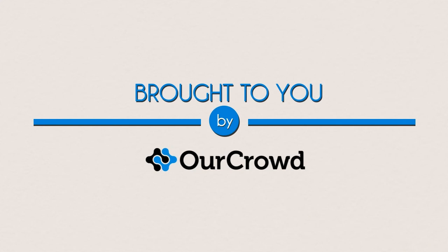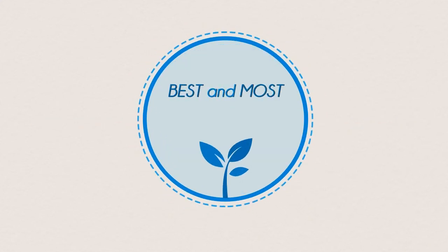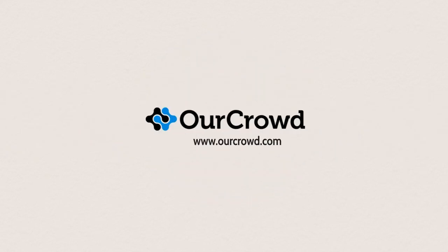Brought to you by OurCrowd. OurCrowd is helping thousands of people around the world invest in the best and most innovative Israeli and global technologies online. Learn more by visiting OurCrowd.com.